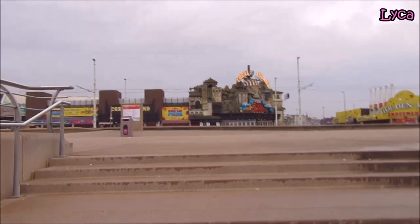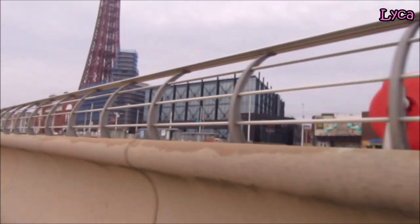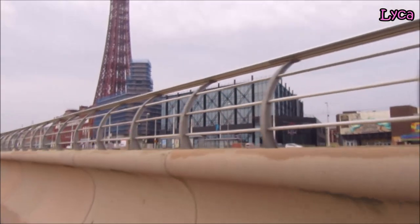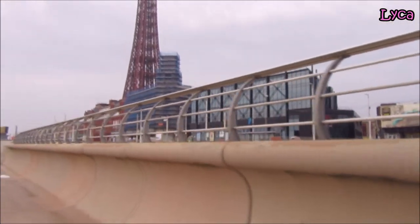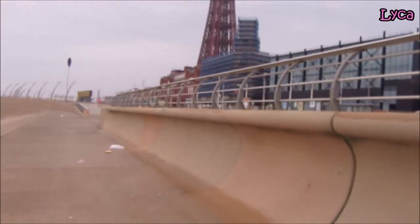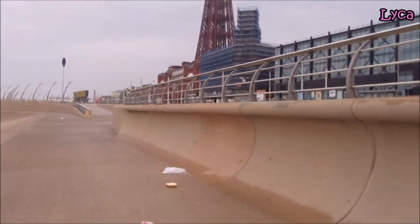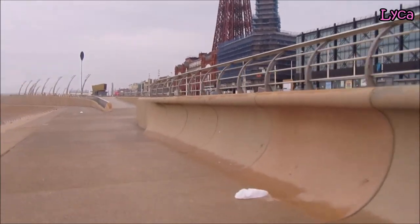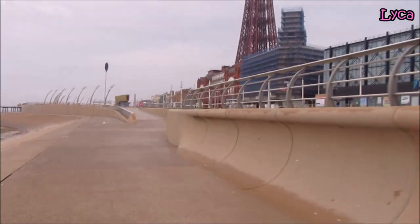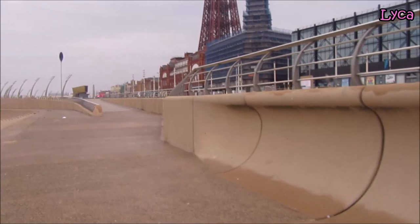Coral Island there, and next to it the new Sands Hotel, and next to that we've got Wetherspoons, which is housed in the old Woolworths building — which is now Sports Direct and Game, with Wetherspoons on the ground floor and the pound shop at the other end, at the front end.